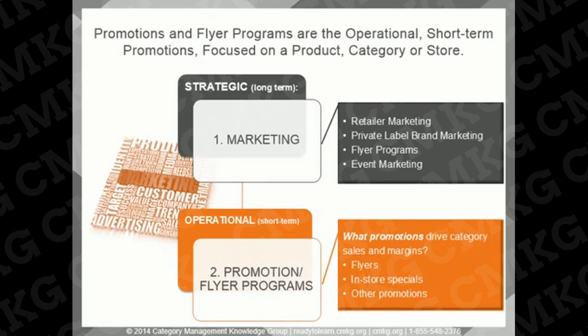The second part of promotion relates to operational promotions, usually focused on a product, category, or store. The objectives of these operational programs must support retailers' product management objectives. We're going to be focusing the rest of this training course on the operational side of promotions, for both retailers and vendors.